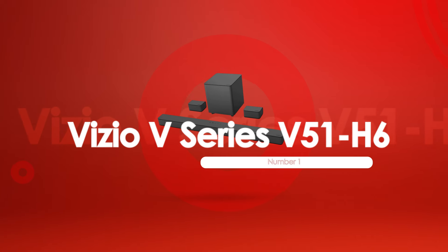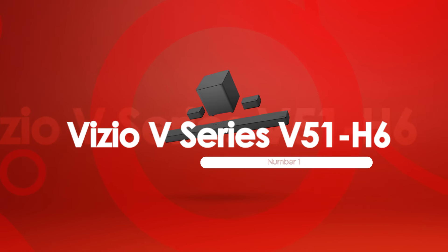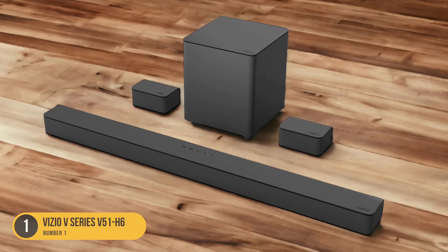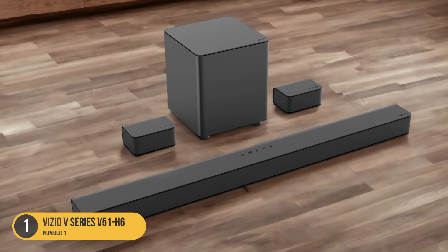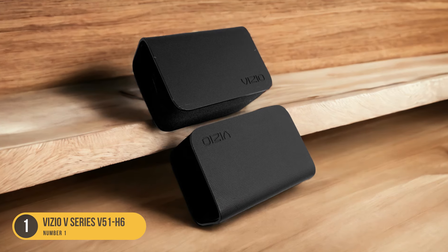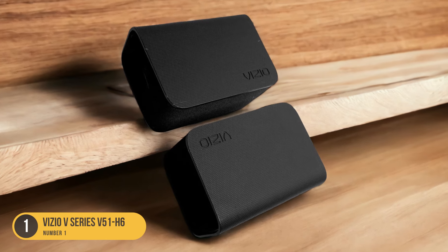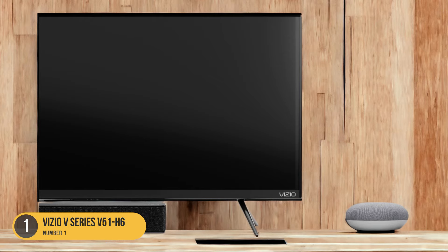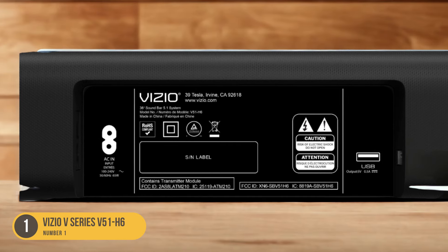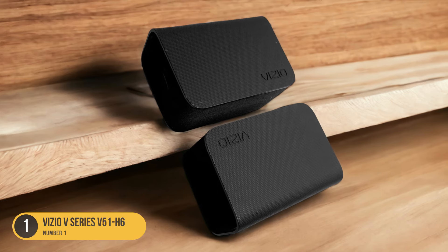At number 1, we have the Vizio V Series 551 H6, the best budget soundbar. The Vizio V Series 551 H6 is the top choice for those seeking a budget soundbar solution. With its affordable price tag, this soundbar offers a 5.1 setup that delivers clear and accurate sound, designed to enhance your audio experience without breaking the bank. Featuring a sleek and compact design, it comes with a soundbar and a wireless subwoofer, providing deep and powerful bass. The soundbar itself delivers clear and detailed audio, reproducing dialogue with precision.